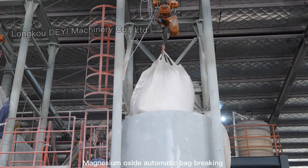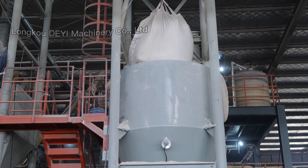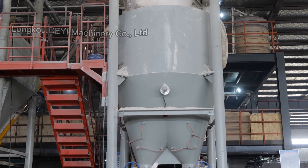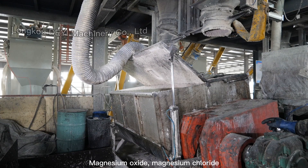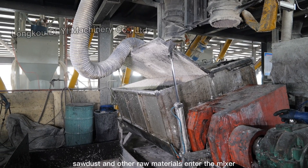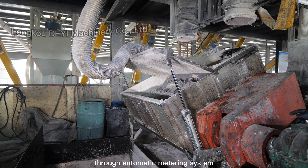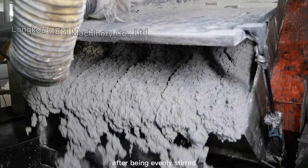Magnesium Oxide Automatic Bag Breaking and Feeding System. Mixing System: Magnesium Oxide, Magnesium Chloride, sawdust and other raw materials enter the mixer through an automatic metering system and are then conveyed to the temporary storage bin after being evenly stirred.